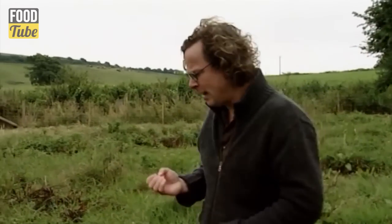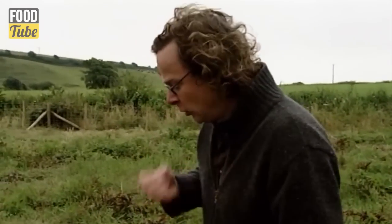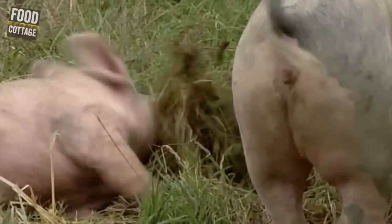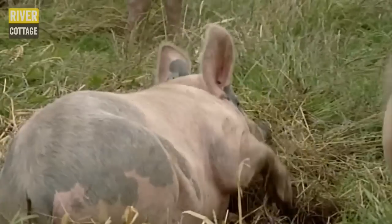Think about the ground you're going to put them on, think about the sty you're going to keep them in, the kind of feed they're going to have. Just have a plan for how you're going to look after your pigs and make sure that they're happy, contented and well-fed throughout their lives. You'll get the best out of them, and they'll do well by you.